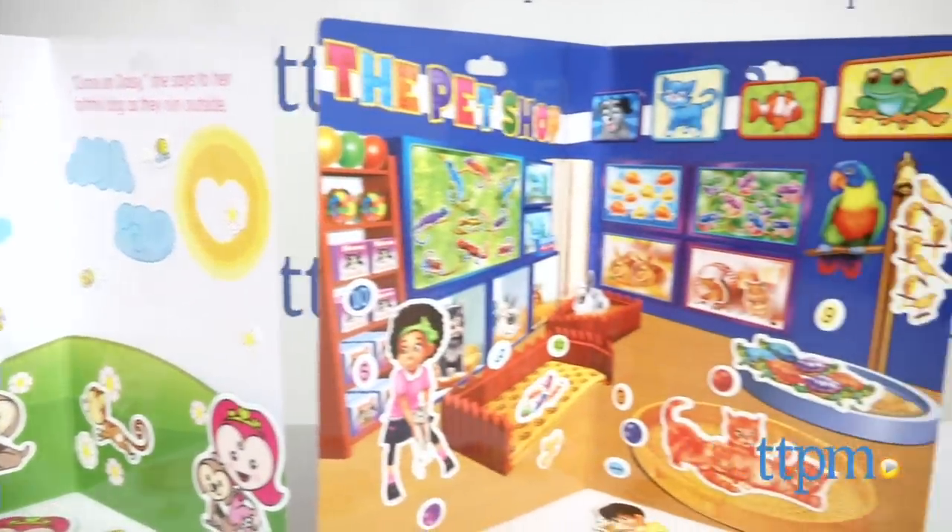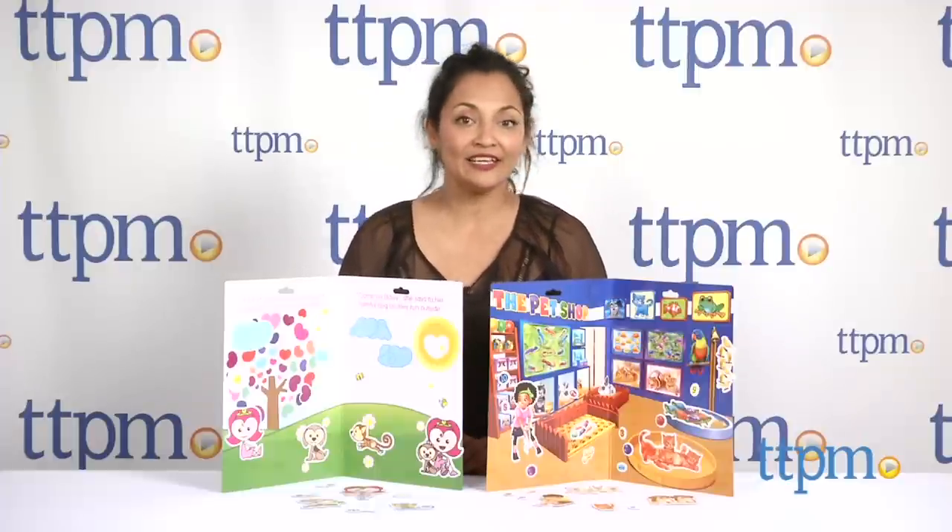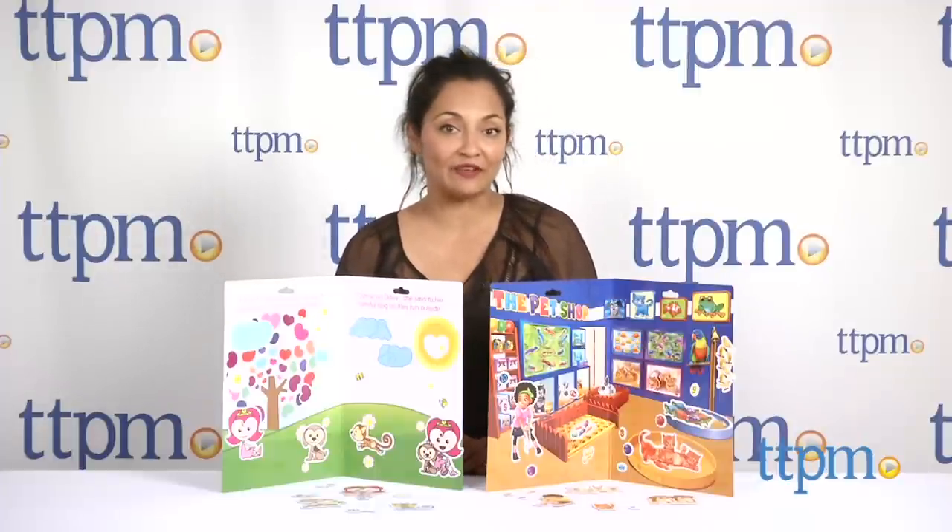A magnetic take-and-play game for endless on-the-go fun. Hey everyone, it's Maria with TTPM. Here we have Imaginetics magnetic take-and-play games.